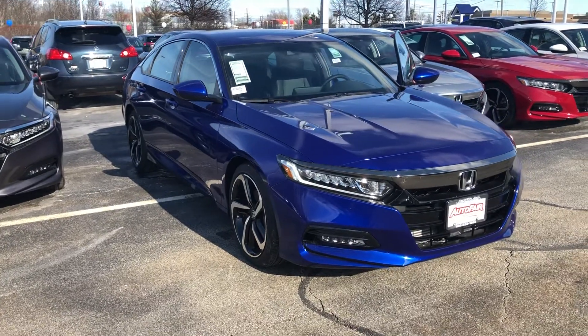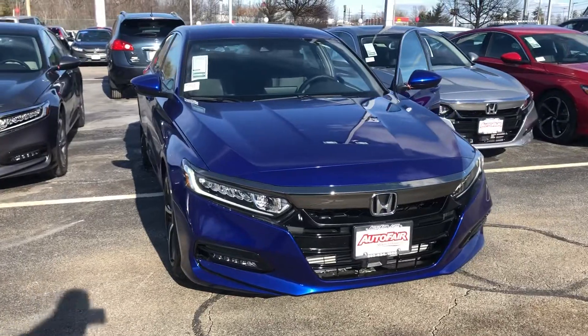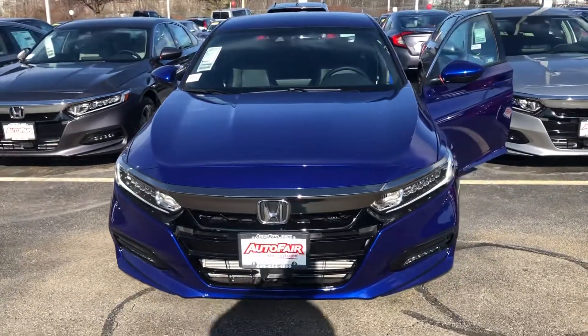Any additional questions on the Accord, feel free to contact me directly at 603-315-6221. Patrick, I hope to see you soon.